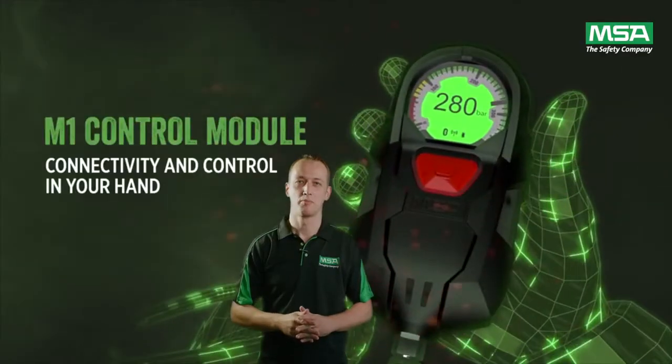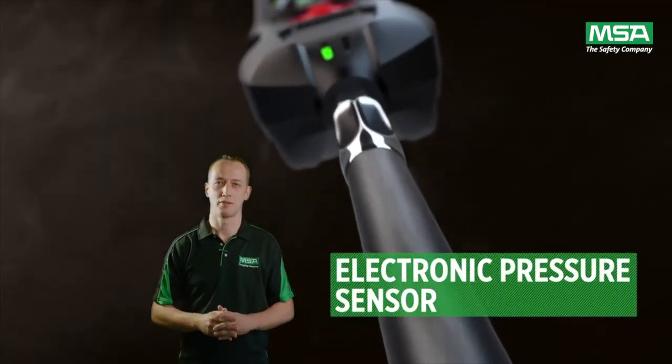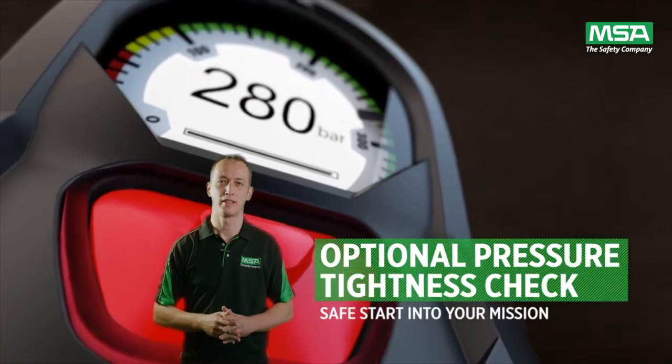The M1S CBA can be configured with the MSA M1 control module, which is designed to provide critical information such as pressure and alarm status to the users at their fingertips.